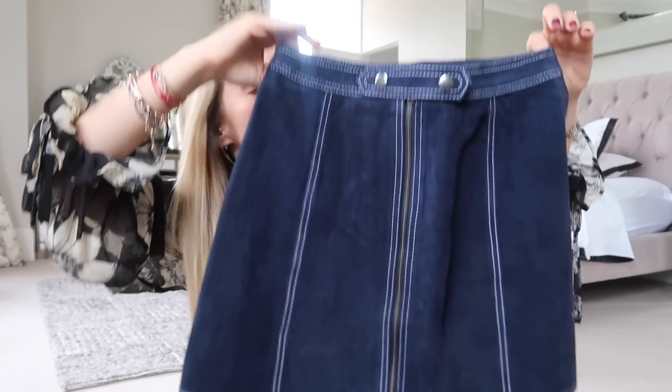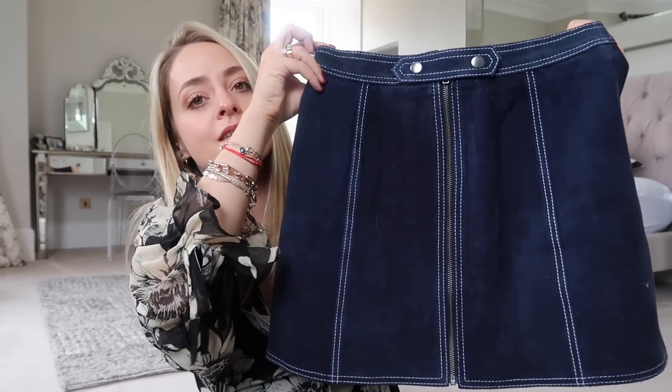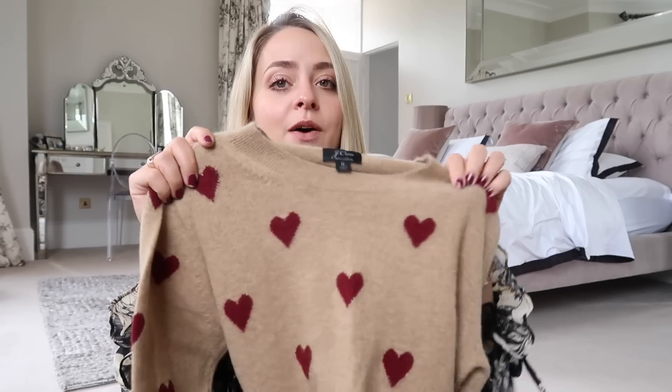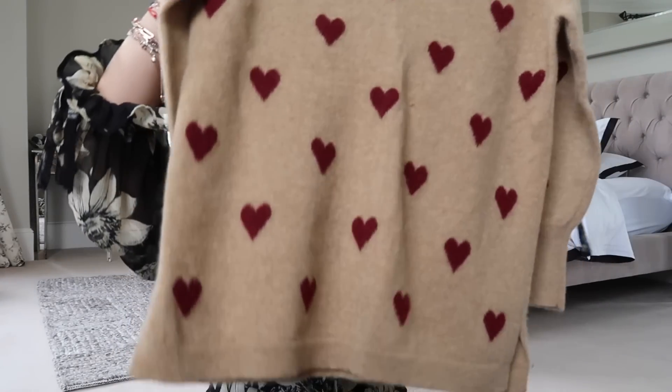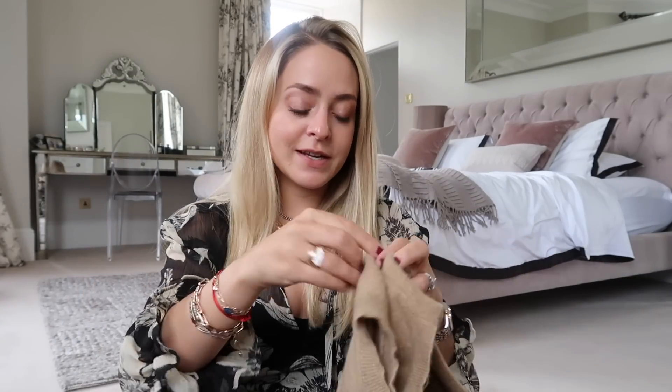Another piece is this navy suede Topshop mini skirt — so gorgeous but I've only worn it once. I find navy such a hard colour to wear and I mix so much black in my wardrobe that I find it hard to cross navy and black. Also going is this J.Crew 100% cashmere jumper I bought last year — worn it once. I wanted to love it because it reminded me of Burberry scarves, it's super cute, but this colour completely washes me out every time I try it on. It's a size medium but fits more like a small.